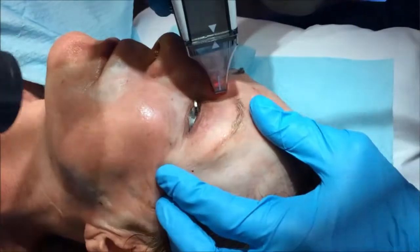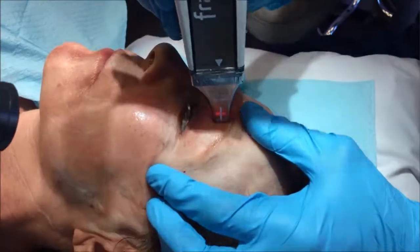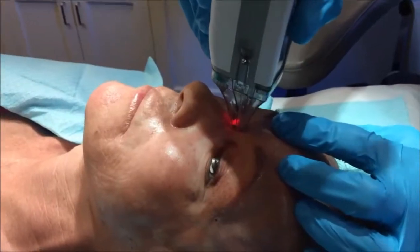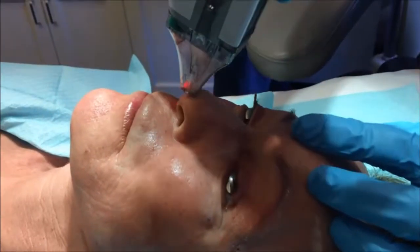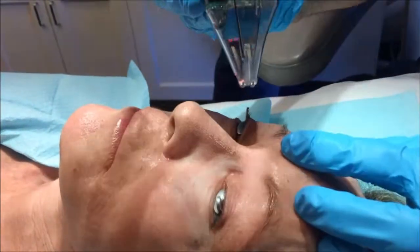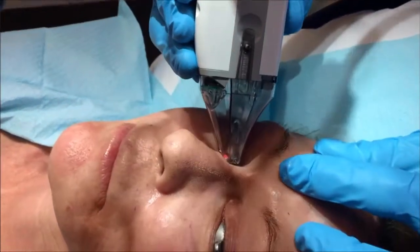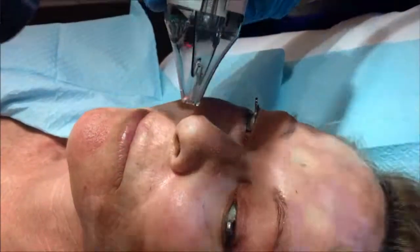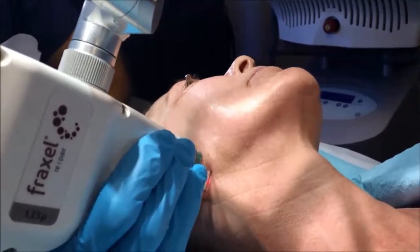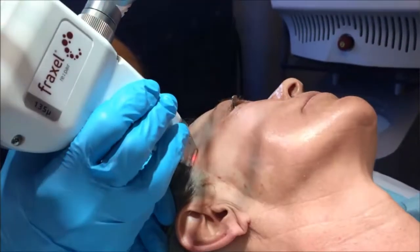Here at the Laser and Skin Surgery Center of New York, we have a whole host of devices for resurfacing, including Infini with radio frequency, microneedling, the halo laser, and we hardly ever do dermabrasion anymore or deep chemical peels because with the advent of Fraxel Repair, this is no longer needed. So we have greater safety, efficacy, and less downtime.